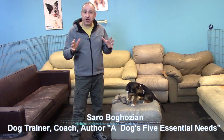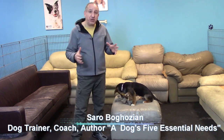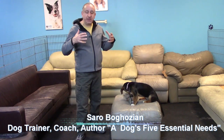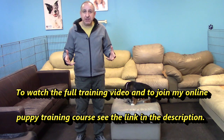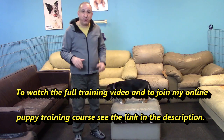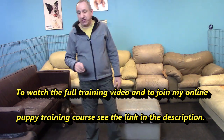Hello dog lover, my name is Sara. I'm a dog trainer and I also coach dog owners. This is Annie, my newly adopted puppy. Today we're going to go over the lesson of how do you train a puppy to sit — or to do anything you want — without the use of treats.